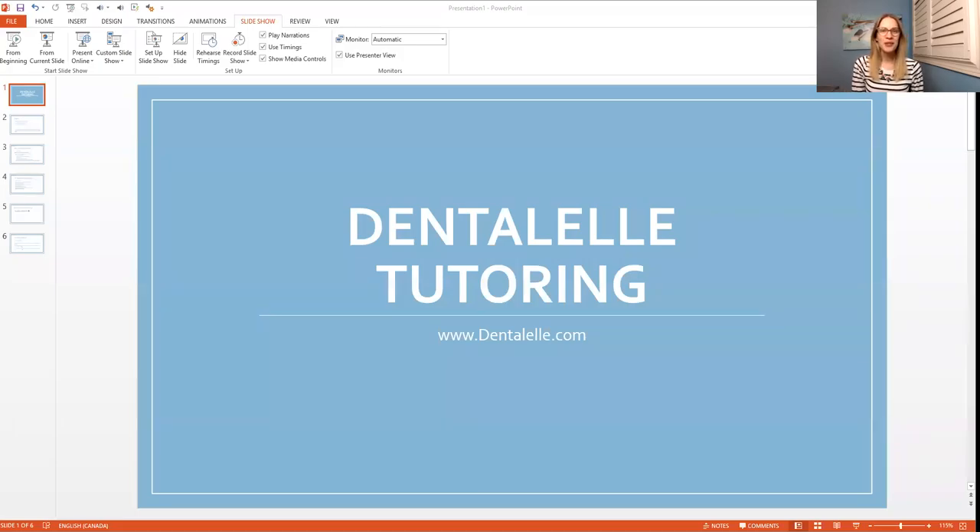Hi everybody, Andrea Tarowska here with Dental Health Tutoring. The holidays are coming and I've been getting a lot of questions about Dental Health Tutoring and the courses overall.